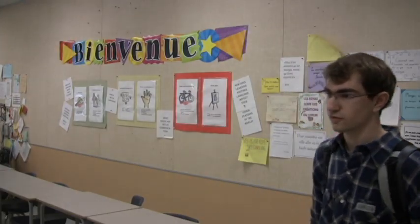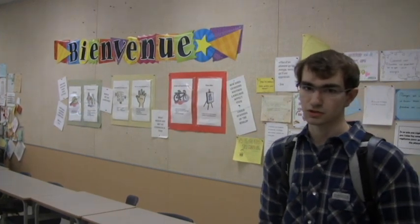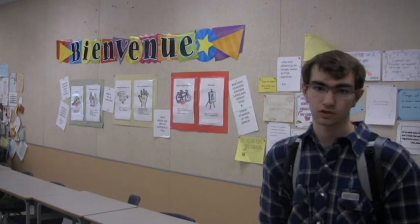So this is the French classroom where we learn French and other languages. Canada is a bilingual country, so we have English and French as our official languages. And at GW Grant, you can also learn Spanish as well.